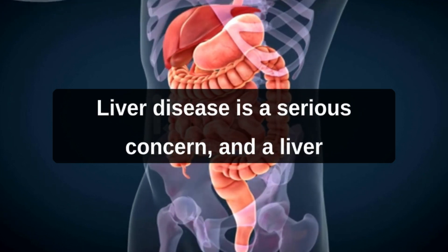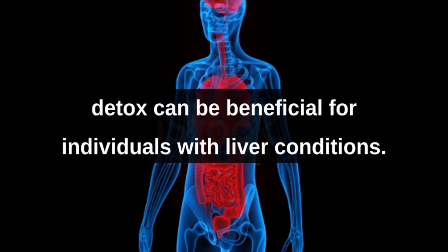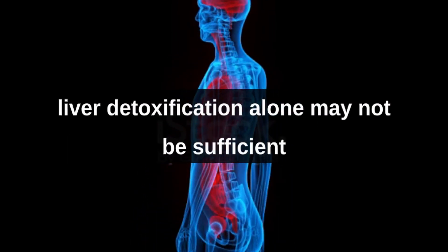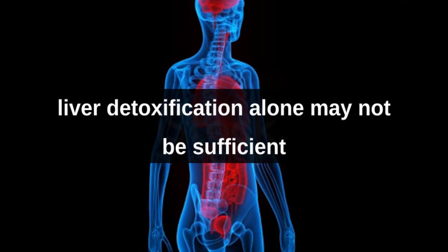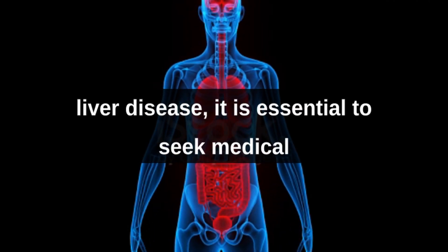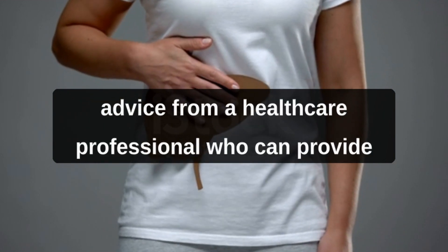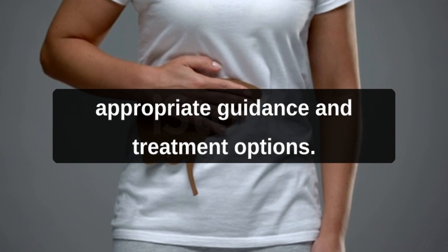Liver disease is a serious concern, and a liver detox can be beneficial for individuals with liver conditions. It is important to note that liver detoxification alone may not be sufficient to treat advanced liver diseases. If you suspect or have been diagnosed with liver disease, it is essential to seek medical advice from a healthcare professional who can provide appropriate guidance and treatment options.